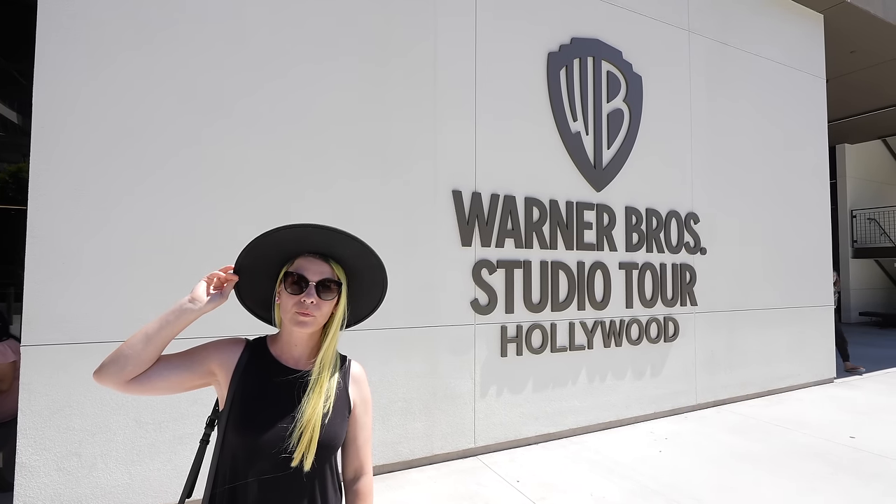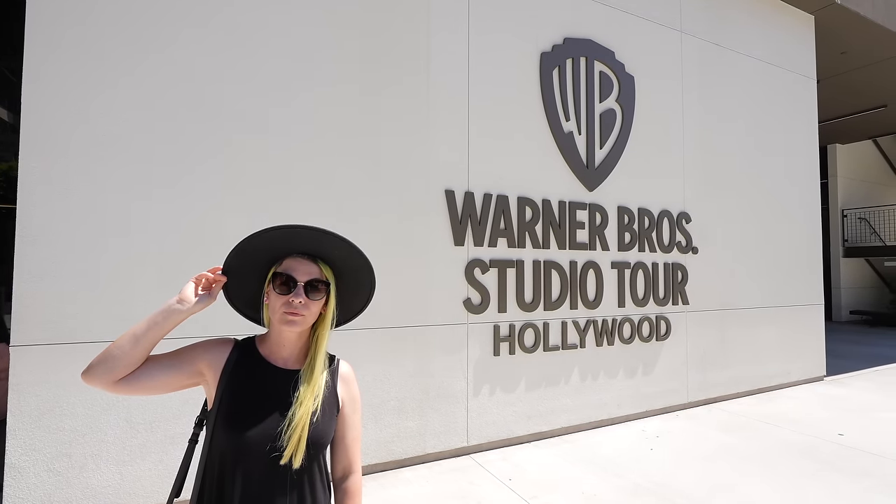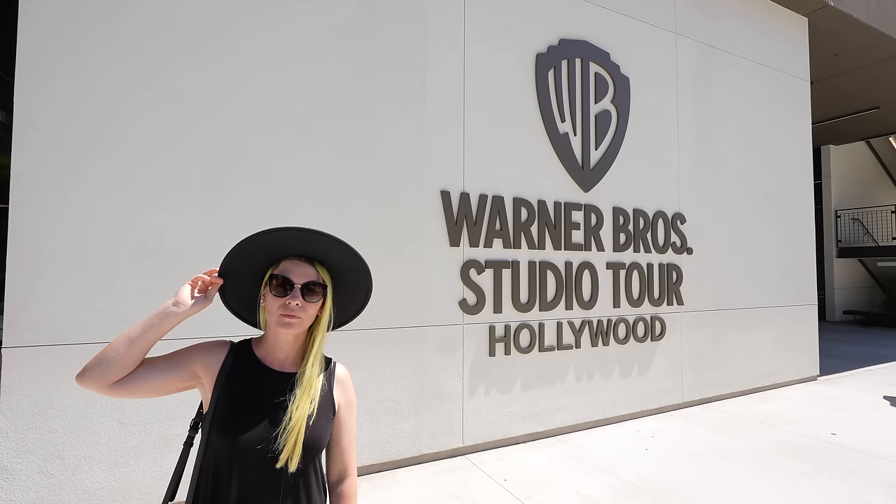Today we're doing something we've been wanting to do for quite some time, pretty much ever since we moved to Hollywood, and that's take the Warner Brothers Studio Tour. Out of all the studio tours you can take here in Los Angeles, the Warner Brothers Studios tour seems to be the most popular, and today we're doing the VIP tour.